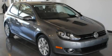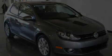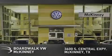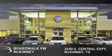Stop by today and test drive this automobile for yourself. Boardwalk Volkswagen McKinney is conveniently located at 3600 South Central Expressway in McKinney. Come experience the Boardwalk difference today.